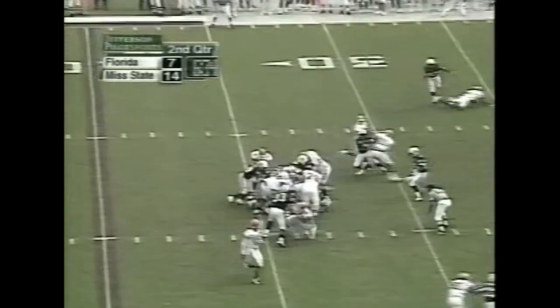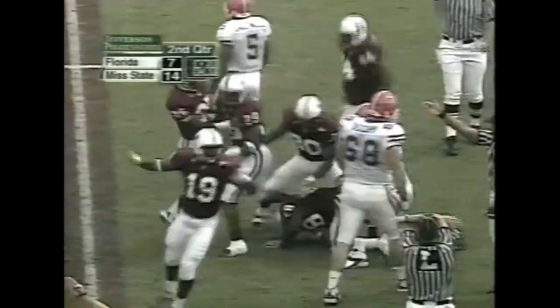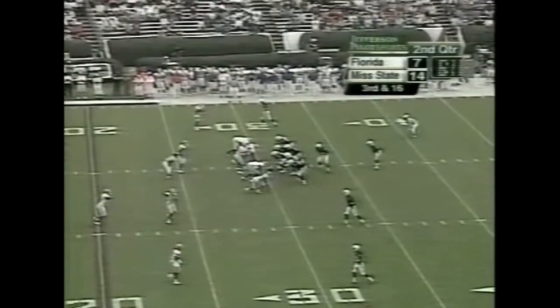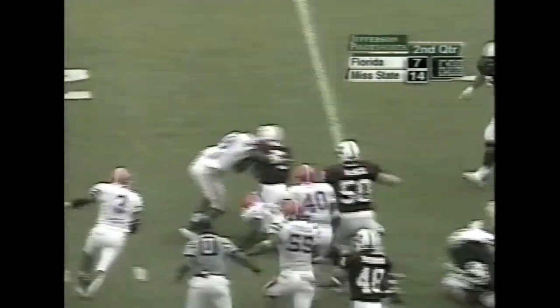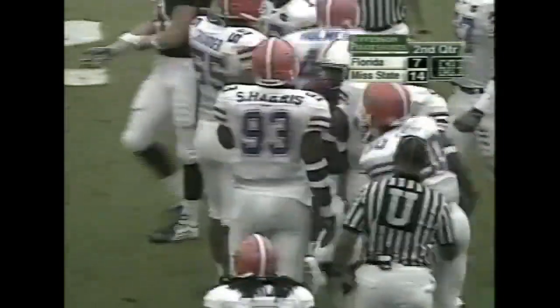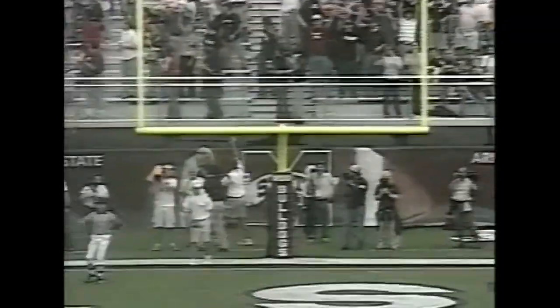Deshaun Witt takes the handoff — fumble the football! Mississippi State hands it! Michael Heard recovers the fumble. It'll be about a 48-yard field goal from this point. Fred Reed tries to get a little bit closer. Fred Reed inside the 25, back to the original line of scrimmage. So he'll get six maybe — this will be a 48-yarder. Kick is up on the way and it is good.